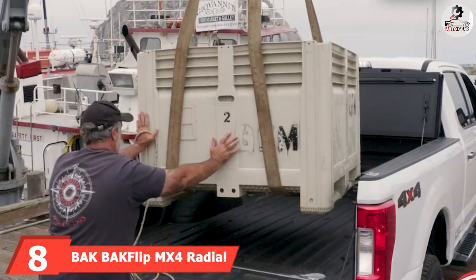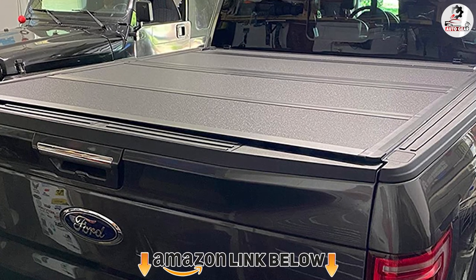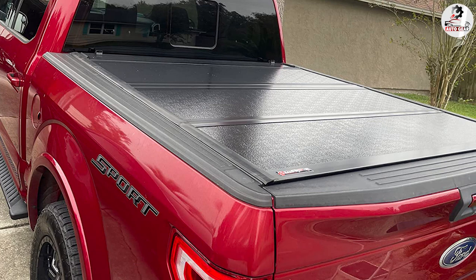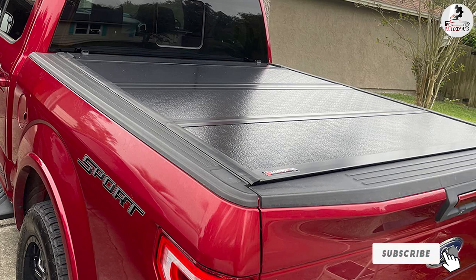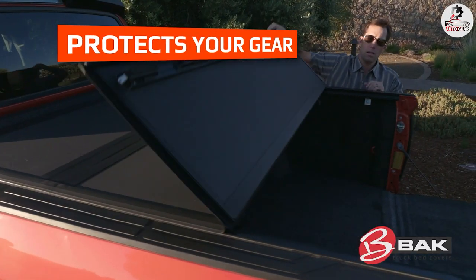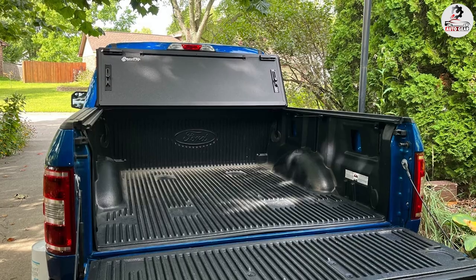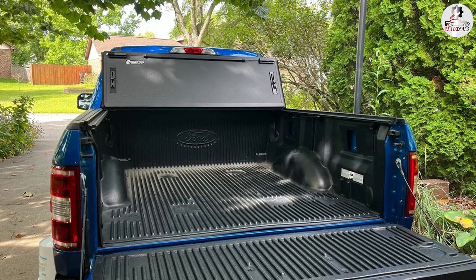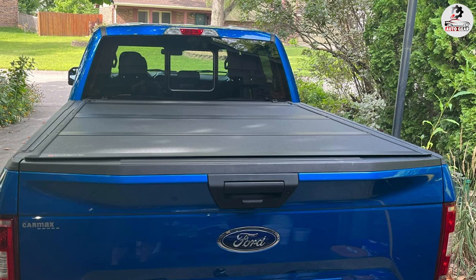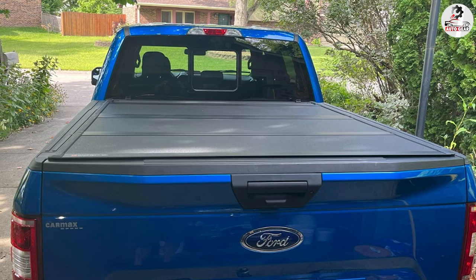The number eight position is held by the Backflip MX4 Hard Folding Truck Bed Tonneau Cover. If you own a 2015–2022 Chevy Colorado and want to protect your investment with the best hard tonneau cover, this is it. The Backflip MX4 is the ultimate truck upgrade, with its main selling points being functionality, security, and simplicity. The four aluminum panels are scratch and UV-resistant and so robust they can handle up to 400 pounds of load, providing exceptional security against theft and standing up to any outdoor element imaginable.